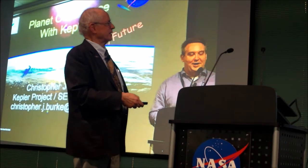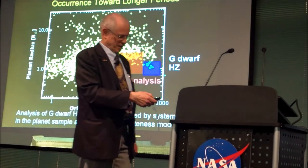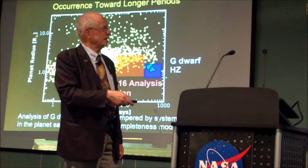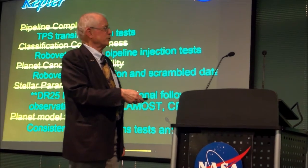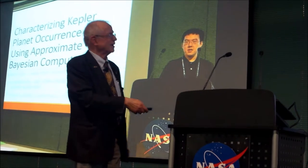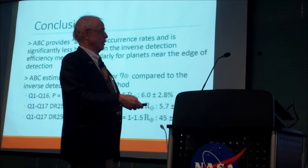Chris Burke talked about the past, current, and future of planet occurrence rates — a very nice summary of the history. The key is trying to figure out what's going on in this corner where we're bedeviled by completeness issues and reliability issues. A lot more work to go there, but many systematic effects have been retired. Danley already had first results and showed his way of doing the analysis is giving the current rates — I was impressed.